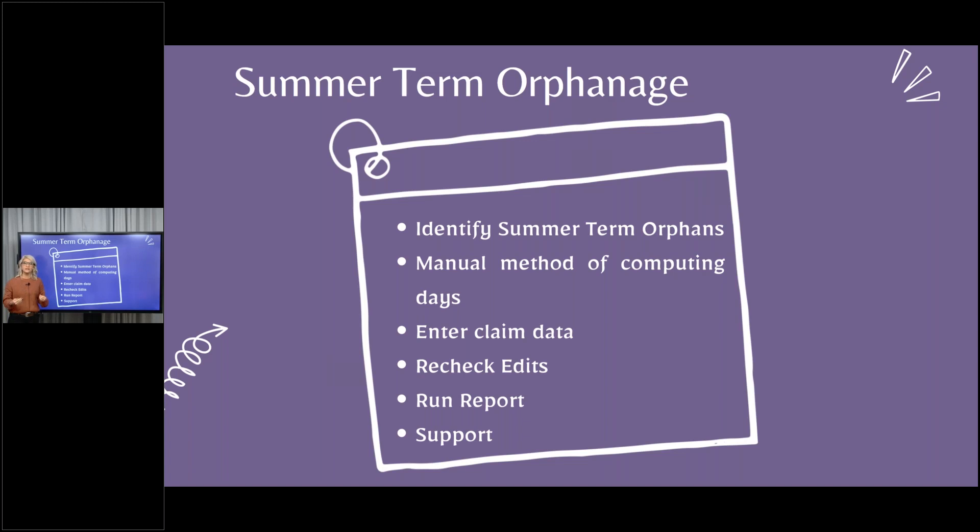Until November 1st, you can add those approval records and make the claim. This is always going to be the manual method of computing days — you're never going to use program method, and we're not going to use calendar because we don't have summer calendars. When your district superintendent submits their public calendar for the year, that's just for regular term. We do not have official electronic summer calendars, so it's manual only. You will be typing in the number of days enrolled and days in session. If the child was there less than the total days, you'll have to show that manually.